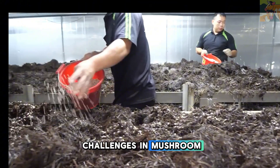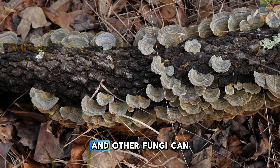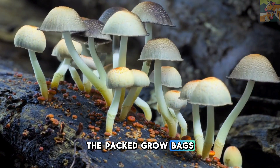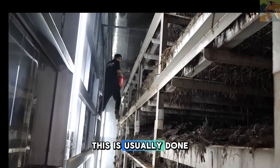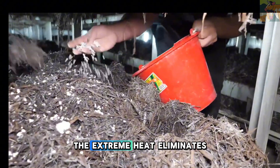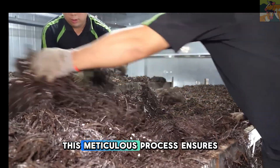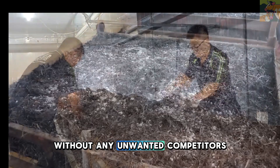One of the biggest challenges in mushroom cultivation is contamination. Bacteria, mold, and other fungi can quickly invade and ruin an entire batch of mushrooms. To prevent this, the packed grow bags go through an essential step: sterilization. This is usually done using high-pressure steam in large autoclaves or sterilization chambers. The extreme heat eliminates harmful microorganisms while preserving the necessary nutrients, ensuring that only the cultivated mushroom species will grow without any unwanted competitors.